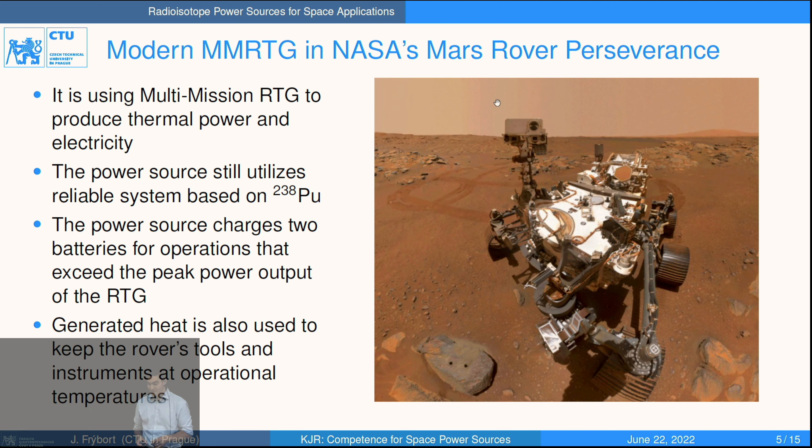The latest generation of these radioisotope generators is used on the Mars rover Perseverance, currently on Mars. It produces heat and electricity for the applications, charging batteries for operations that require higher electricity output than the generator is able to produce. The total weight of this power assembly is about 45 kilograms.